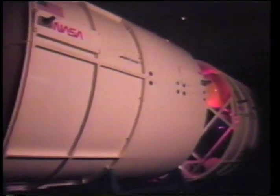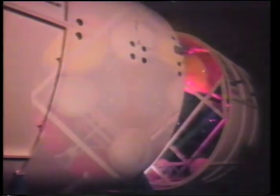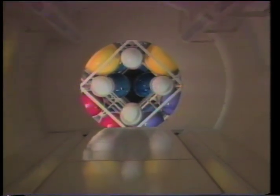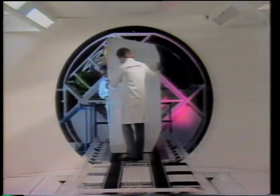The logistics module will consist of an interchangeable pressurized carrier, which will provide expendable items such as food to be used by the space station crew on a continuing basis.